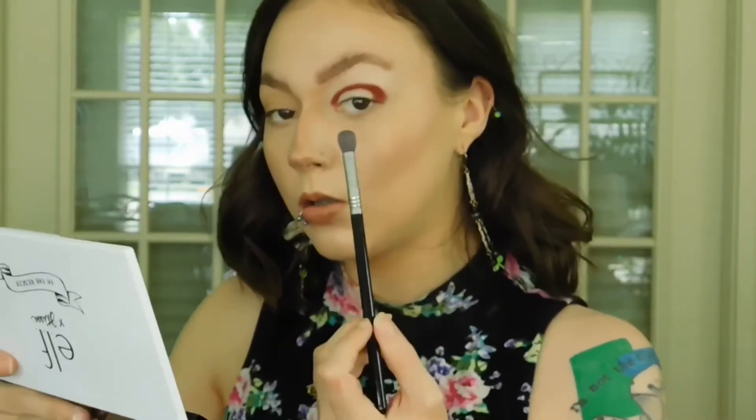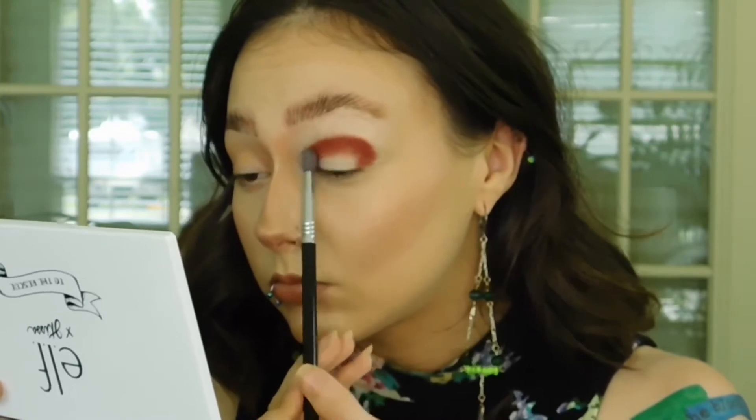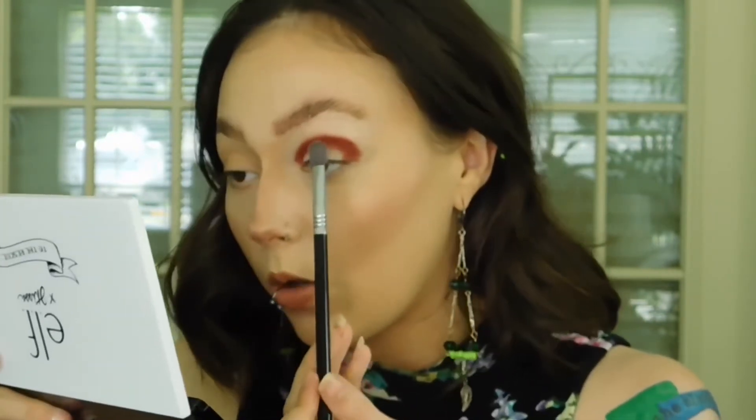I'm taking the ABH A14 brush and applying Pepper into the crease. Just going to apply a little bit of it towards the outer corner of my eye as well. Got a little fallout — it's not bad, that was my bad. So I'm going to take the Sigma E25 brush and use just a touch of Casey to blend the Pepper shade out. Let me use the palette brush for a minute — I'm just going to go into Casey, tap off the excess, and just blend through. The wind is super wild today.